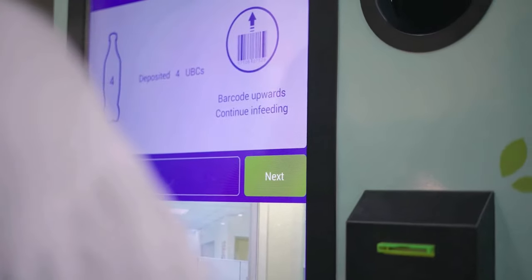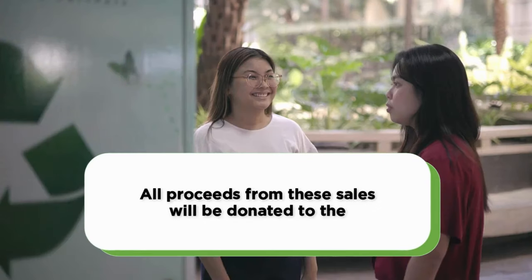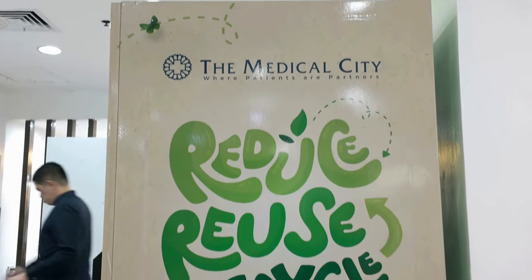PET bottles and drink cans that are collected through the machines are weighed and then sold to our recycling partners. All proceeds from these sales will be fully donated to the Akbae Ginhawa Foundation, which supports our Divine Mercy Clinic patients and indigent community programs.